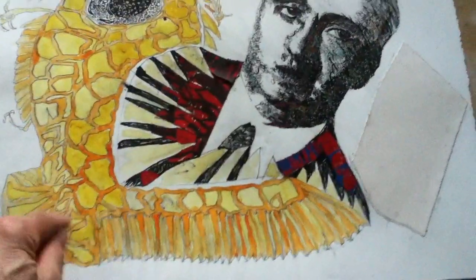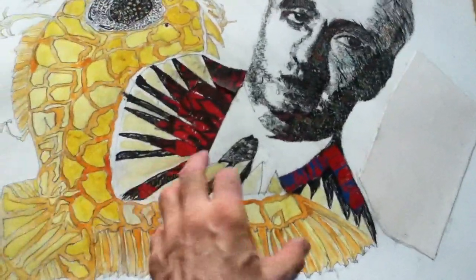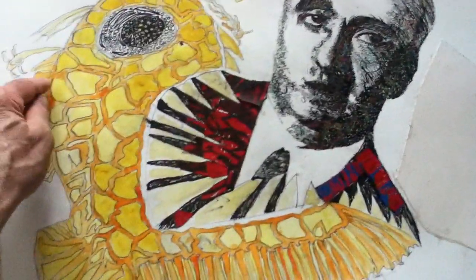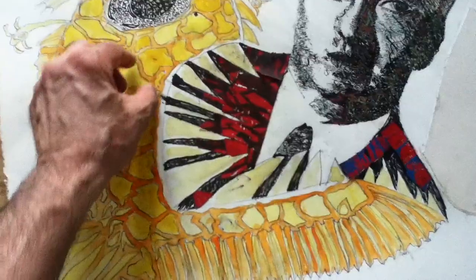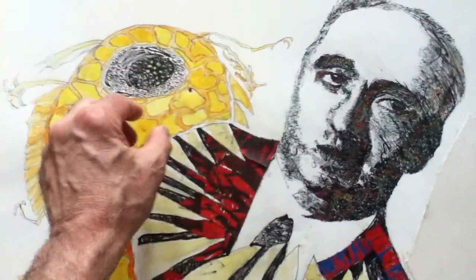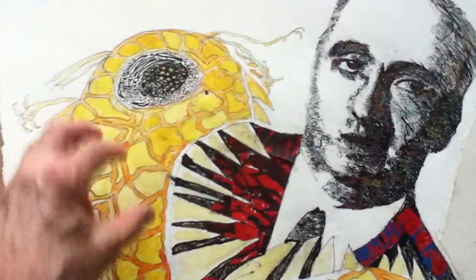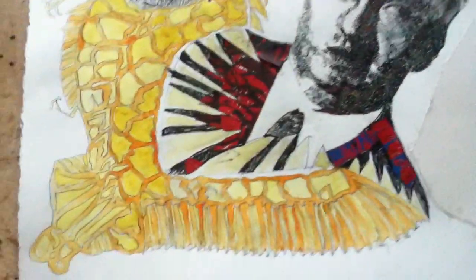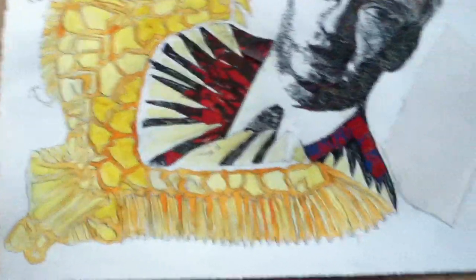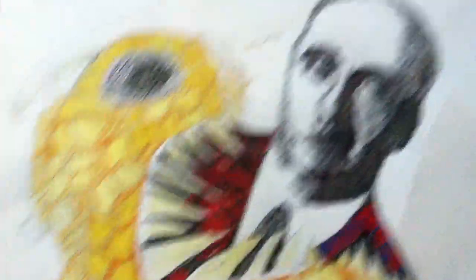The initial coloring with the gouache watercolor of the Sea Monster row left here is done. I'm going to be going over the outline as well as each of these kind of like plates on the body of the Sea Monster with ink or dark colored pencil, or maybe a combination of both.